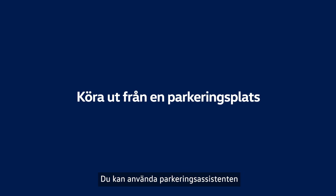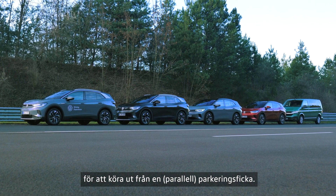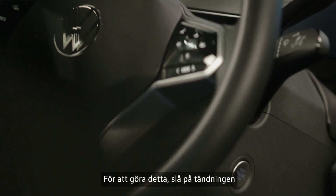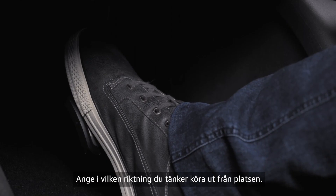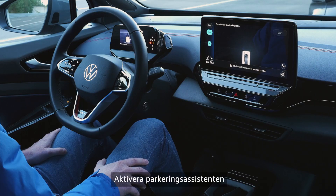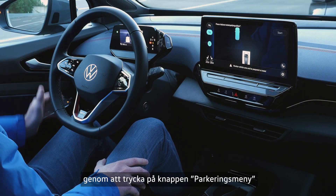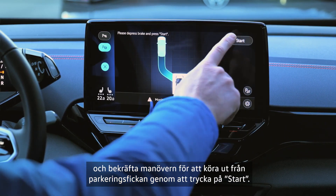You can use the Parking Assistant to move your ID out of a parking space parallel to the road. To do this, turn on the ignition and keep your foot on the brake pedal. Indicate in the direction you intend to move out of the space. Activate the Parking Assistant by pressing the Parking Menu button and confirm the manoeuvre for moving out of the space by pressing Start.